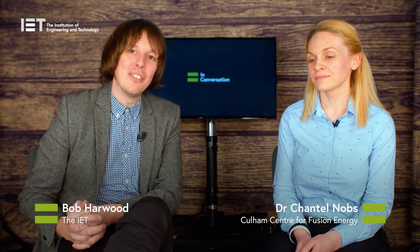Welcome to this edition of In Conversation. I'm joined by the wonderful Chantelle Nobbs of Cullum Fusion. Chantelle, how are you? Very good, thank you. We are at EngFest today and you've just given a presentation to a room full of young people. How did that go?